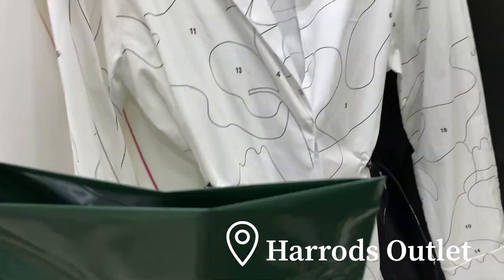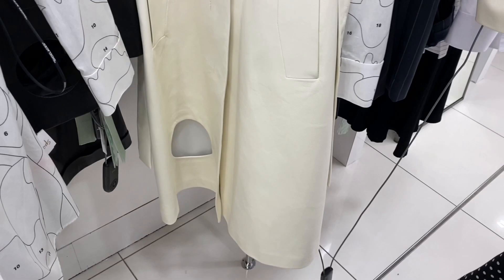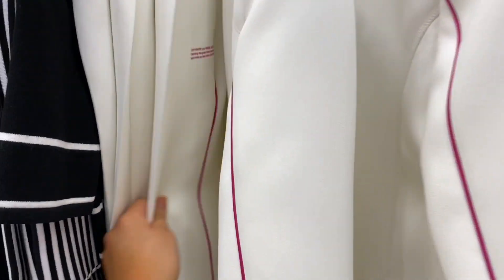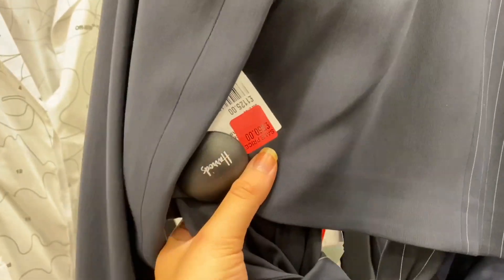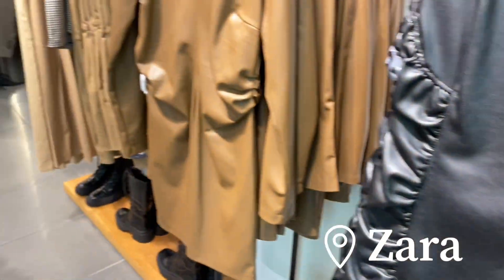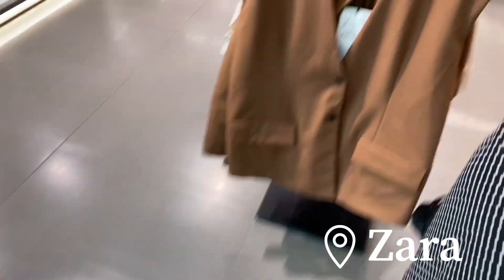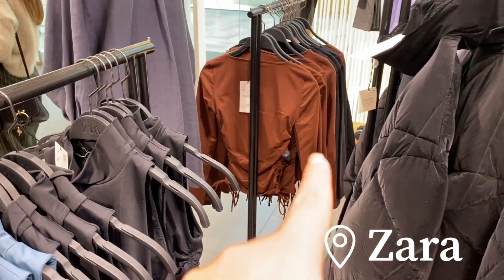Oh my god, I love this — it's like a paint-by-numbers print. And this blazer is so nice — the whole suit is amazing. It's £550 though. I may have made a purchase in Harrods which I'll show you guys when I get home. I'm just in Zara now having a look at what they've got.